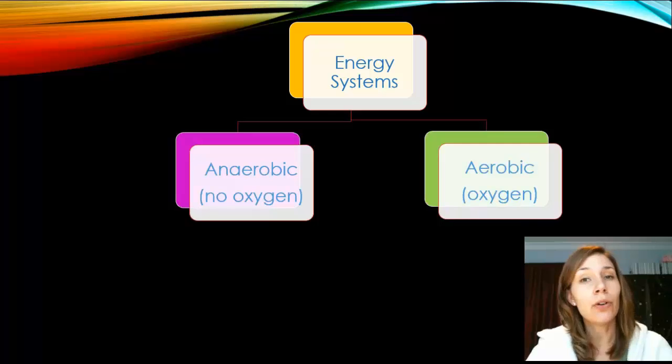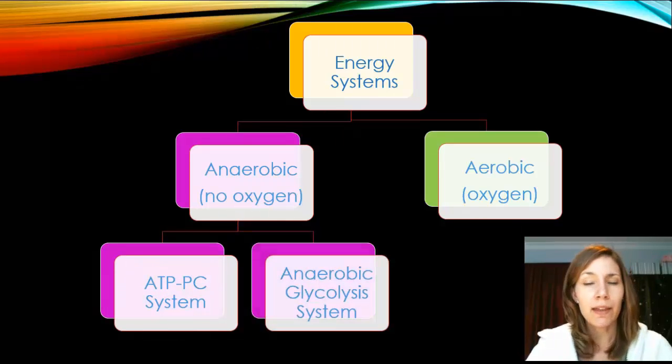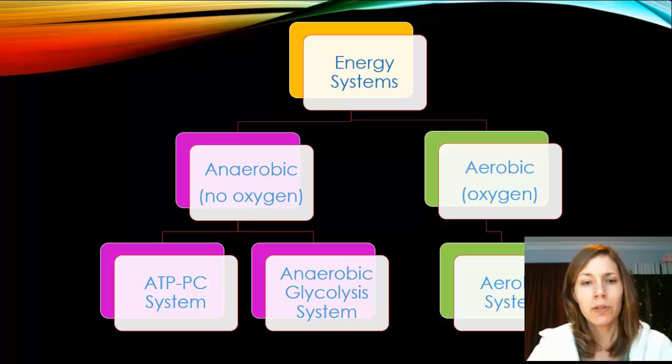There are three energy systems, divided into anaerobic (no oxygen) and aerobic (with oxygen). The anaerobic systems are the ATP-PC system and the anaerobic glycolysis system, both used for intense activities where there isn't time for oxygen to be processed. The aerobic system uses carbs, fats, and proteins and requires oxygen. Processing oxygen takes time, so for a sprint you'd use anaerobic systems, while a 20-minute jog would use the aerobic system.